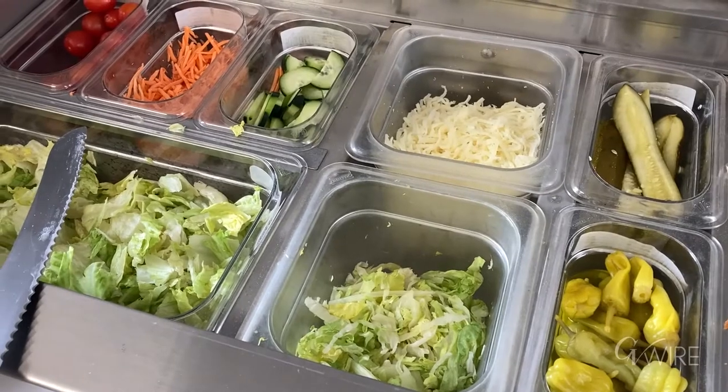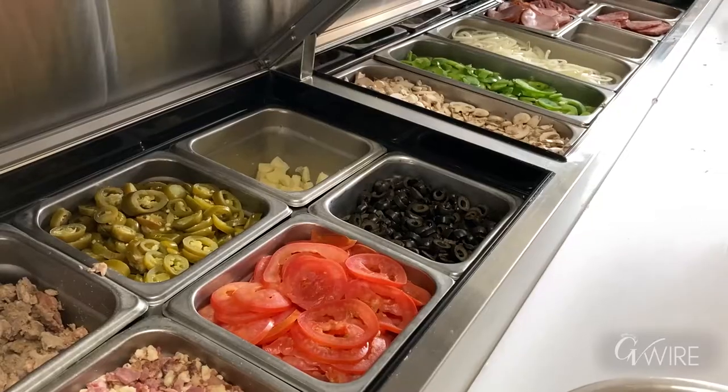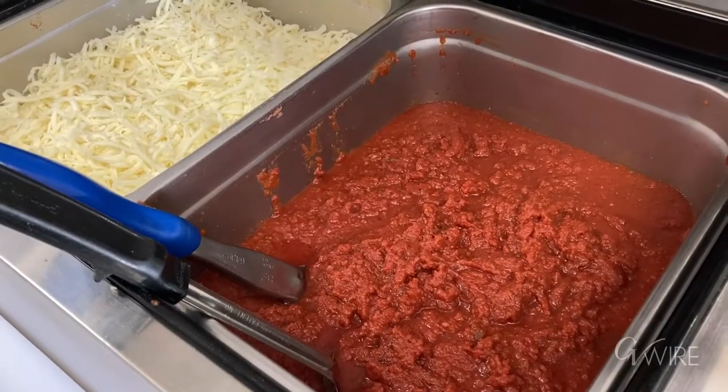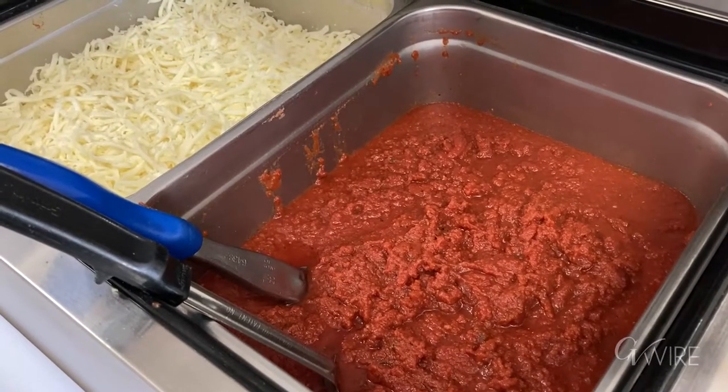There's nothing that's pre-made other than some chicken that's pre-made, but everything else is kind of all by hand, fresh ingredients, and it's kind of like homemade almost.